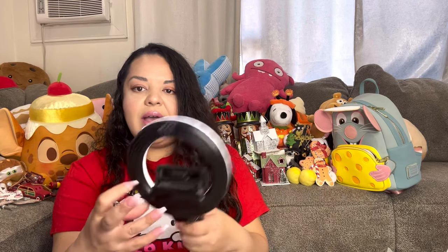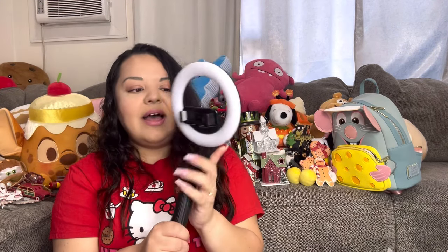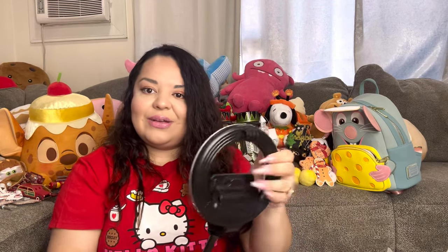My husband found this selfie stick for $5 — great for vlogging! It has a built-in ring light with different settings, it flips to adjust the phone angle, and it extends long and converts into a stand with legs that fold out. The ring light gives extra light for lives. For $5 I think that's a really good deal — very functional.